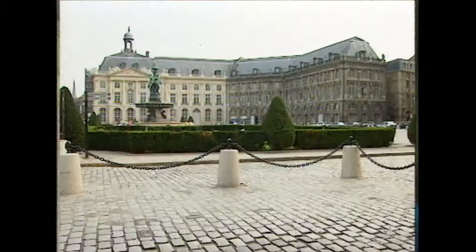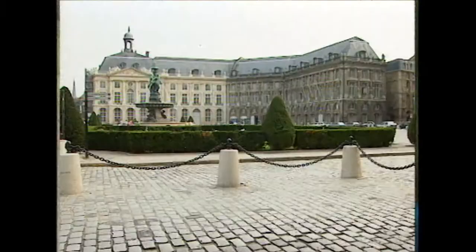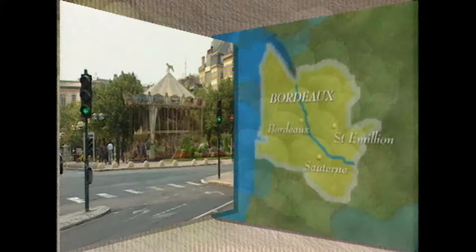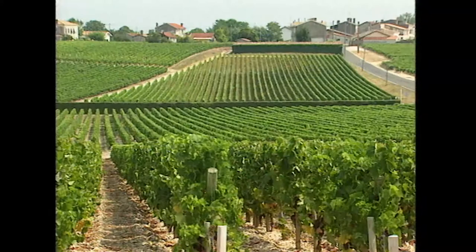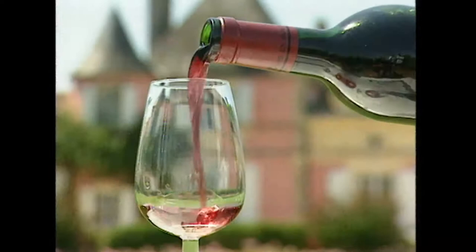Bordeaux lies on the west coast of France between the Atlantic and the river Gironde. This is a region rich in history, fought over many times throughout the Middle Ages. It was ruled by the English for 300 years following Henry II's marriage to Eleanor of Aquitaine. During this period, local wine merchants shipped vast quantities of red Bordeaux to Britain. These wines soon took on the general name Claret, from the French 'clairet', meaning pale red - simply, Claret means a red wine from Bordeaux, although it doesn't indicate the quality of the wine.